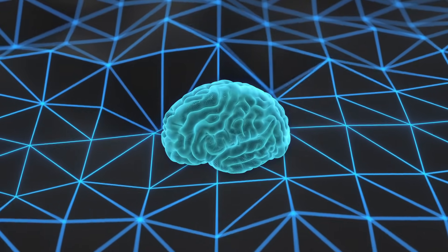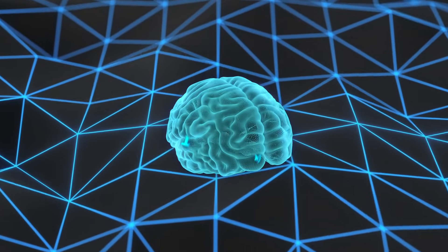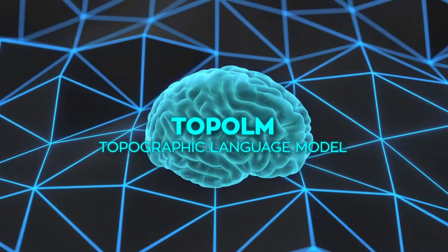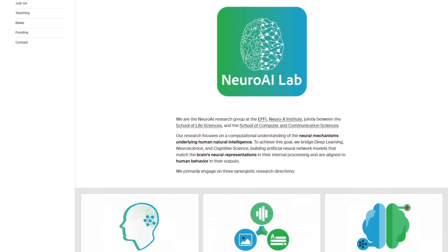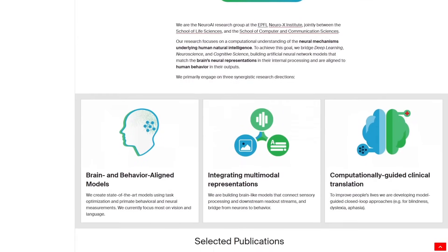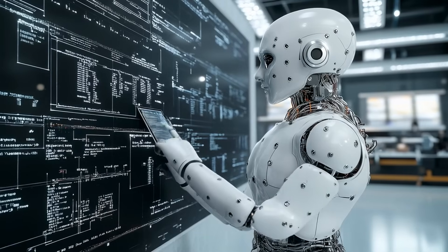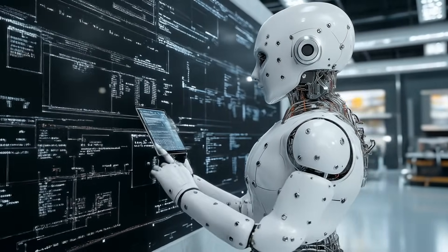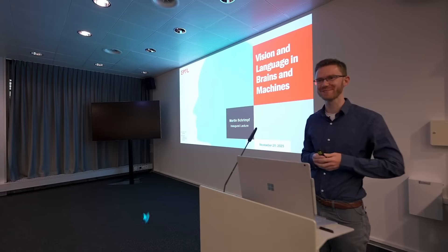The star of the show is a brand new system called Topo-LM, short for Topographic Language Model. It comes out of EPFL's NeuroAI Laboratory in Switzerland, and if you hang around the machine learning scene, you'll know EPFL churns out heavy hitters. The lead researcher is assistant professor Martin Krampf.